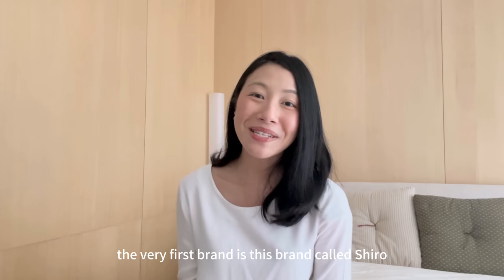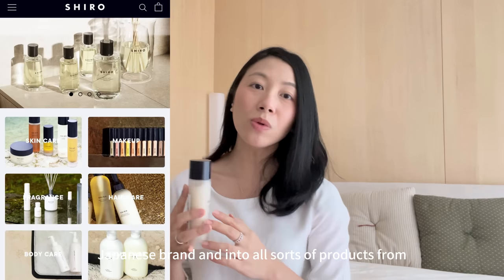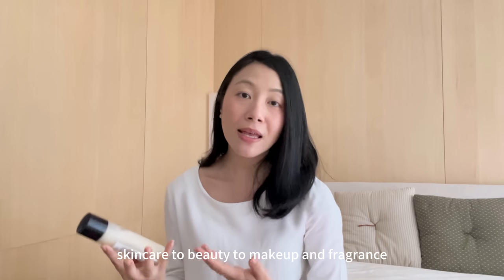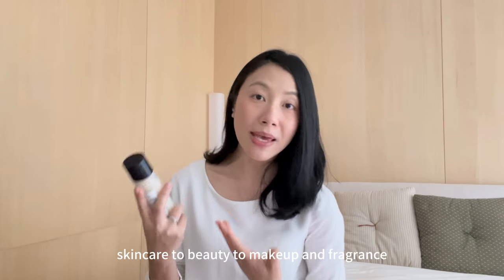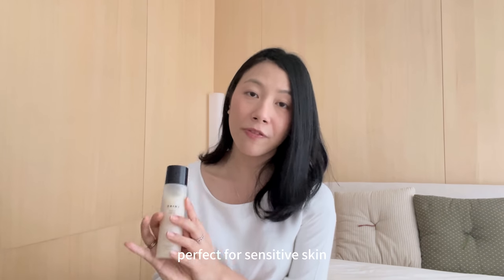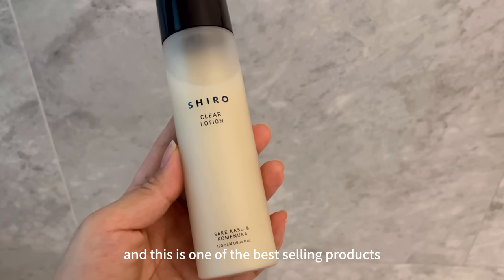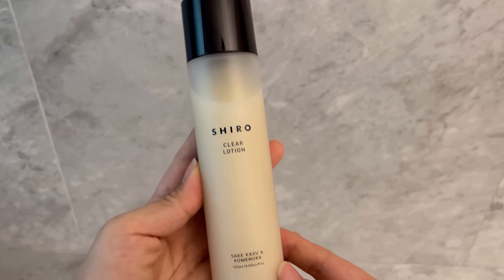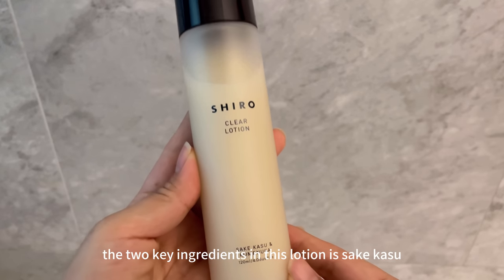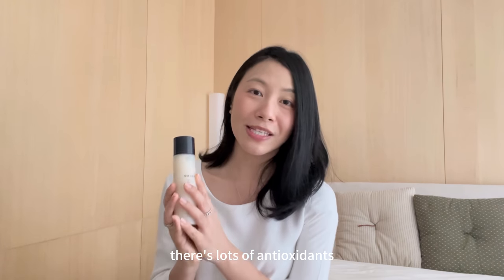The very first brand is called Shiro. This is an ethical Japanese brand that covers all sorts of products from skincare to beauty, makeup, and fragrance. What I love about this brand is that it's perfect for sensitive skin. The one I have is the clear lotion, which is one of their best-selling products. The two key ingredients in this lotion are sake kasu and kome nuka, and it's so great because there are lots of antioxidants.